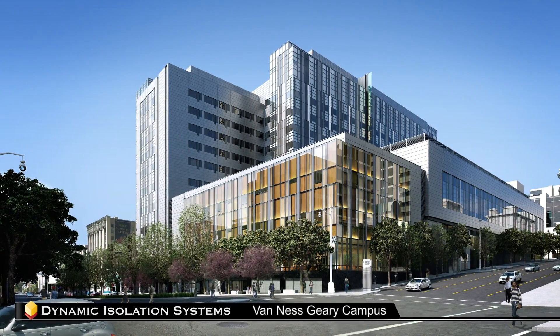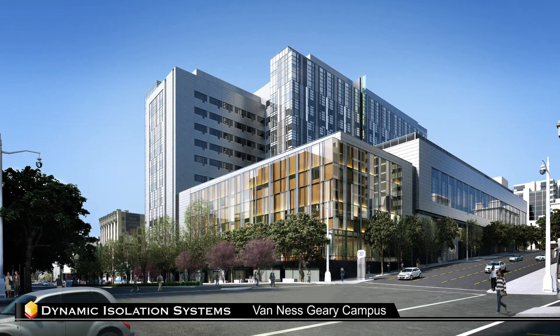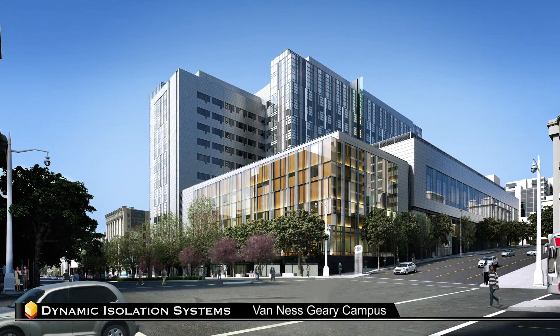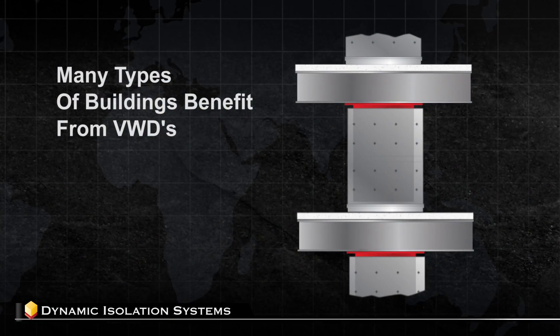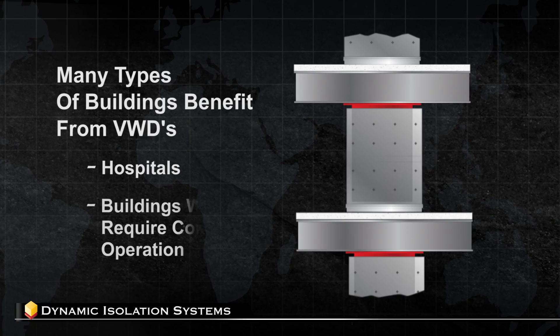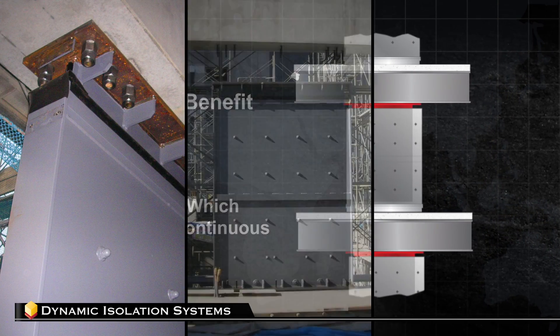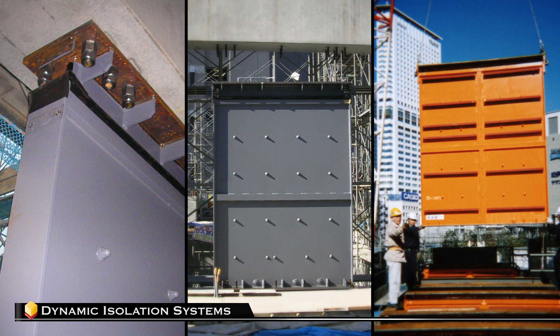In the United States, the first structure to receive this innovative technology is the Van Ness Geary Campus in California, which is currently under construction. Many types of buildings benefit from viscous wall damper systems, such as hospitals and other buildings which require continuous operation, flexible medium to high-rise buildings, and structures with high-value content that require additional protection.